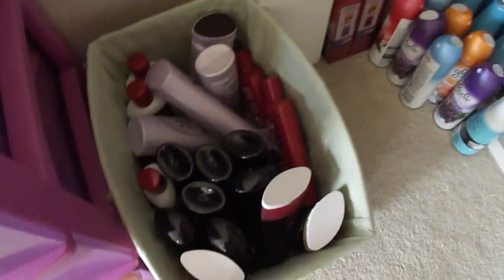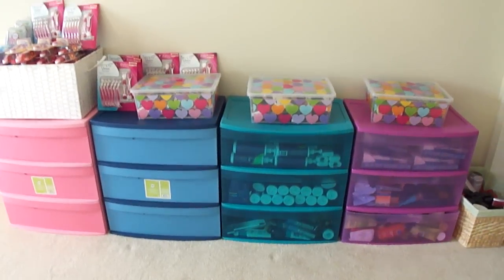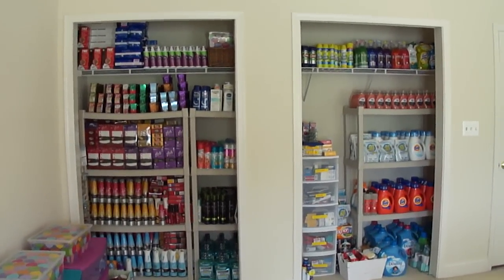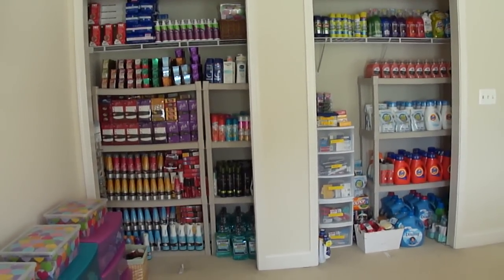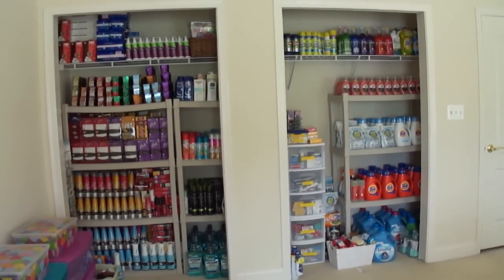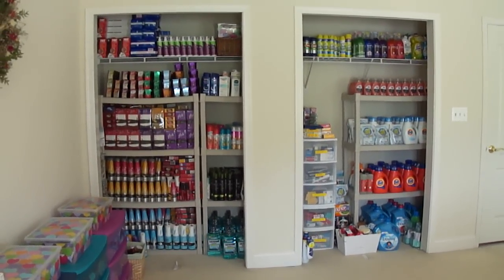Here is just a random stockpile of shampoo and conditioner — you don't see more because I have it in another area. That pic will be on Instagram. All the containers and little heart bins are from Target. That's it, guys! Thank you so much for watching. I can't believe I have 2,500 subscribers — you are so amazing. The comments and messages about how I'm helping you really warm my heart. This is why I started my channel and my Instagram — to help you learn how to coupon and maximize your savings. Hugs and kisses, see you in the next video!